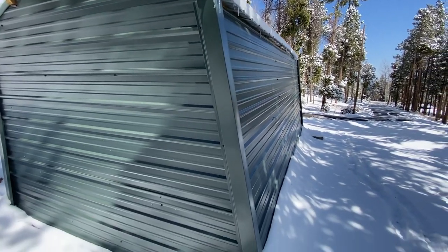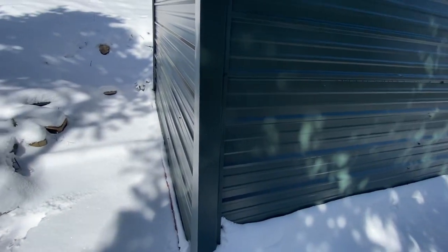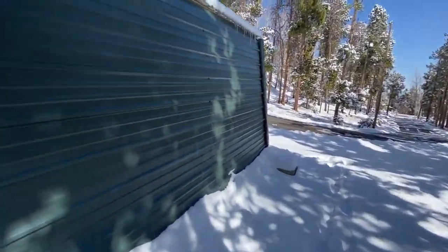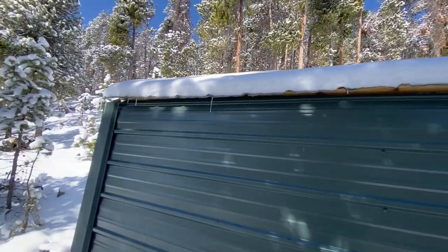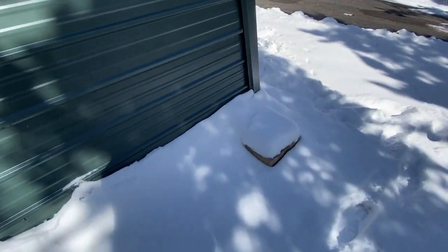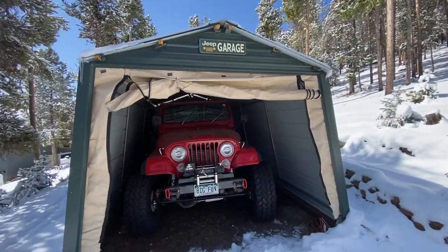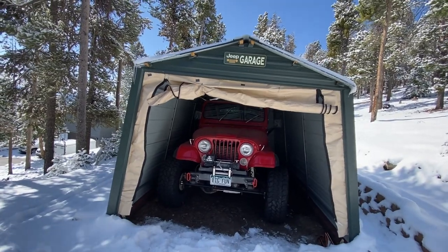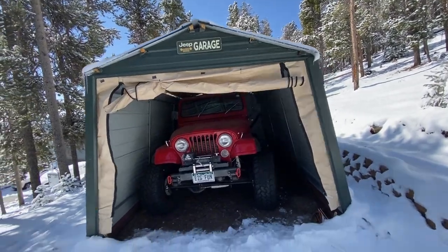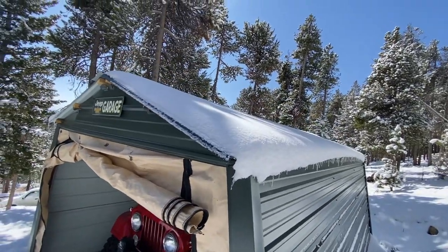From the back it definitely looks nicer than the old tarps on the fabric garage — my neighbor can appreciate that. It's still technically portable; it's heavy, but I could put heavy-duty casters under it and move it. Technically it's not a permanent structure. I tried to make it level — it's not perfect, it leans slightly — but given the small amount of snow currently on it compared to what it's handled, it's doing really well.